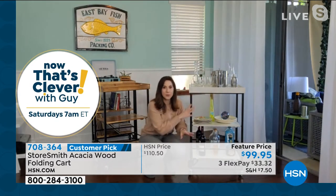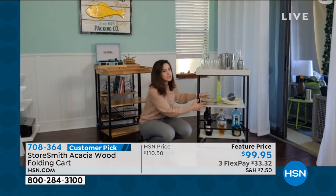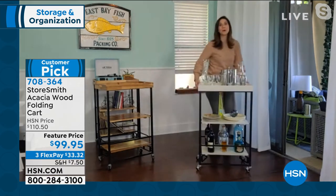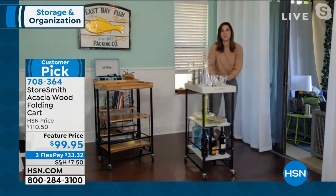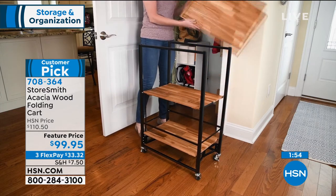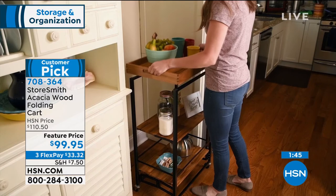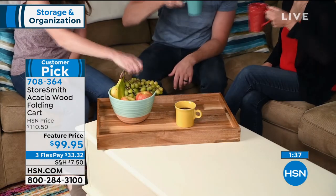That crossbar on the bottom is there for a great reason — as an entertainment cart, chances are you'll have alcohol bottles on there, so as you're wheeling it around you're not worried about things falling or breaking. You can wheel it with ease using those caster wheels. This is the Storesmith acacia wood entertainment cart — because it's time to start entertaining again. We're going to have people over, celebrate being together, and we'll want something like this that we can pick up, carry, and use.